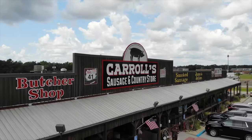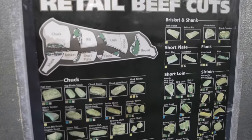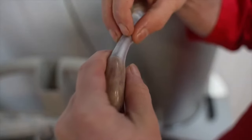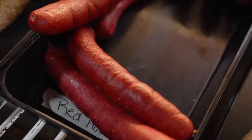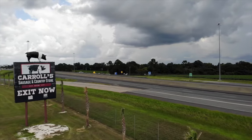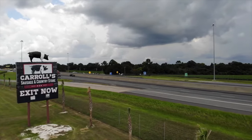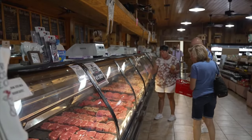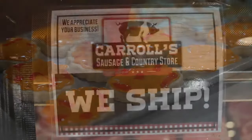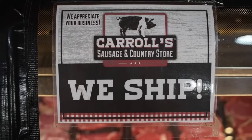Carroll Sausage is an old-fashioned, old-timey style butcher shop. You can get your meat custom cut. We make fresh sausage every day and smoke and make our own sausage right here in-house. Right now we employ close to 50 employees for two locations — one here on Interstate 75 in Ashburn, Georgia, and another in Sylvester, Georgia that we opened in 2004. We've got customers that travel from as far as Miami, weekly from Atlanta, all over the United States. We have a tremendous shipping business and our online business is just growing daily.